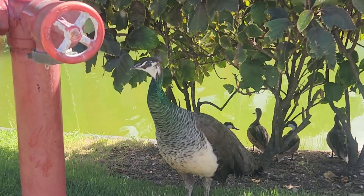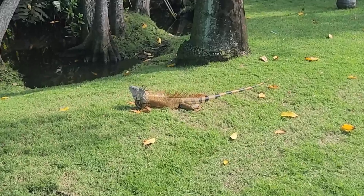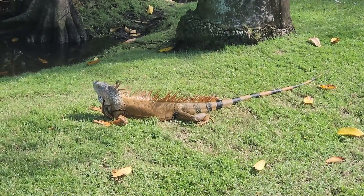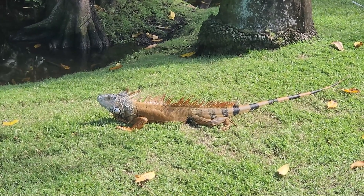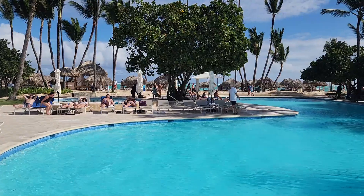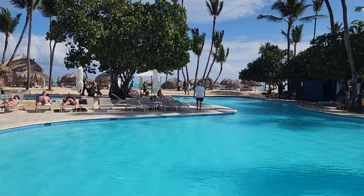And these huge iguanas — I'm talking three feet long at least — they were absolutely ridiculous. Godzilla's cousin over here. But here's some footage of the pool. This was one of three pools that we could go to at our hotel.